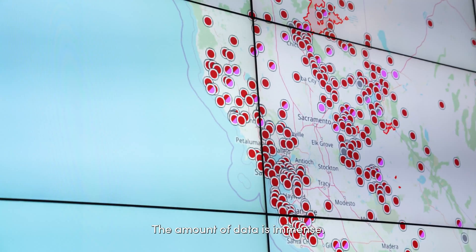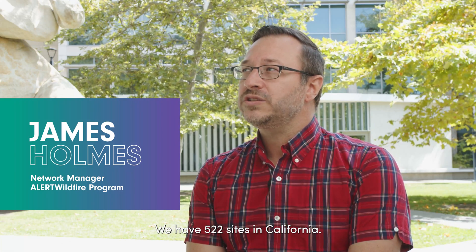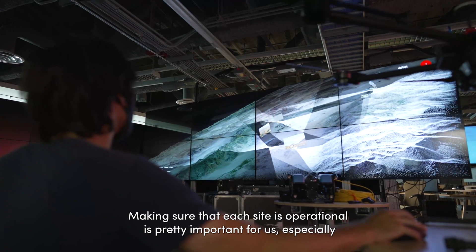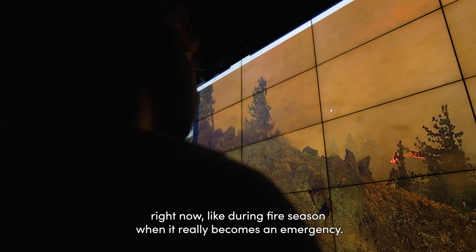The amount of data is immense. We have 522 sites in California, and making sure that each site is operational is really important for us, especially during fire season when it becomes an emergency.